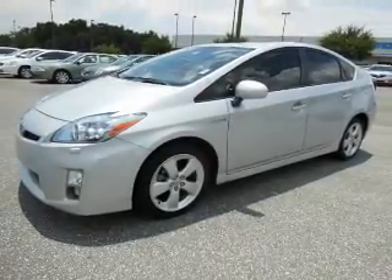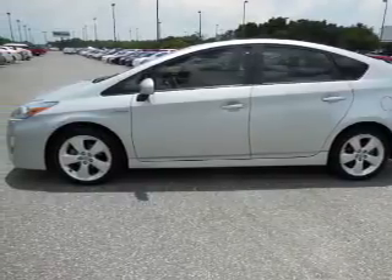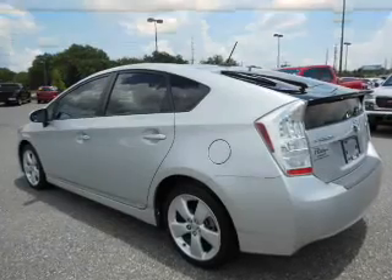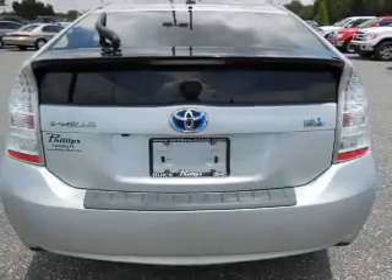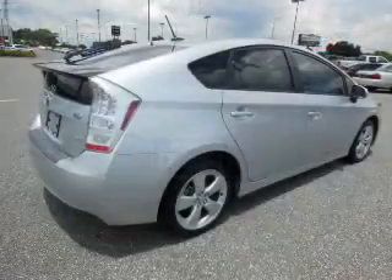Find your way easily with the included navigation system. You will appreciate the safety feature of anti-lock brakes. Plus, enjoy these notable features that are included in this vehicle: keyless entry, power door locks, power windows, cruise control, an AM-FM stereo with a CD player, satellite radio, and power mirrors.